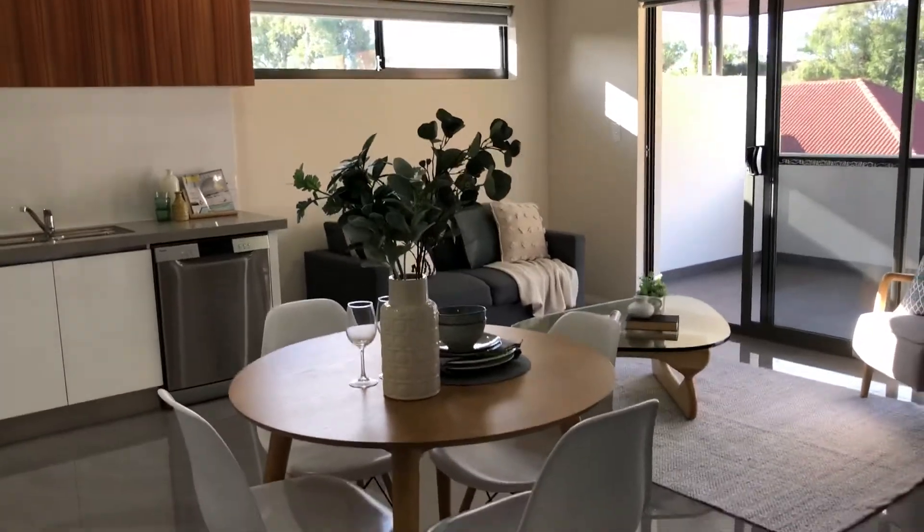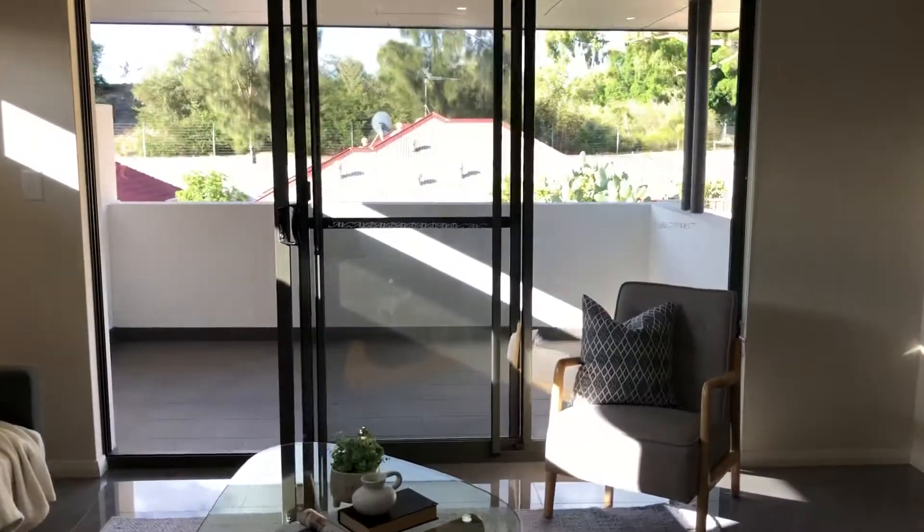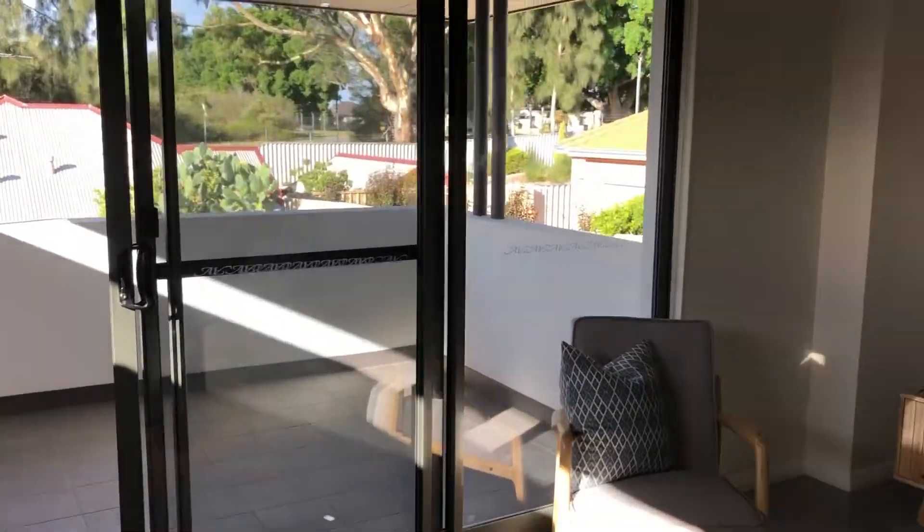Plenty of space in here. Nice open plan kitchen, meals and living. Overlooking the balcony — a generous size balcony. Air conditioning as well.